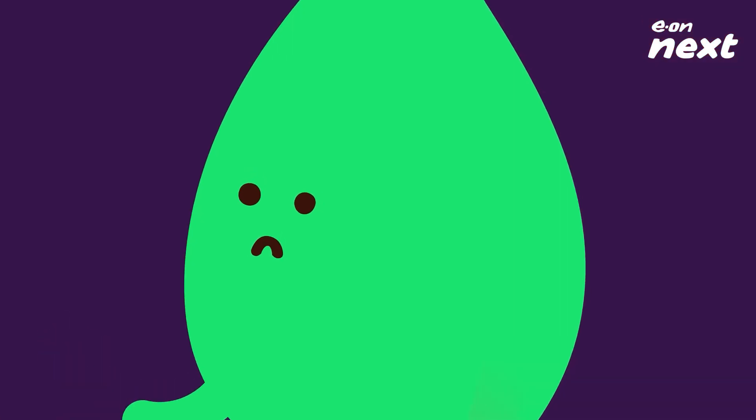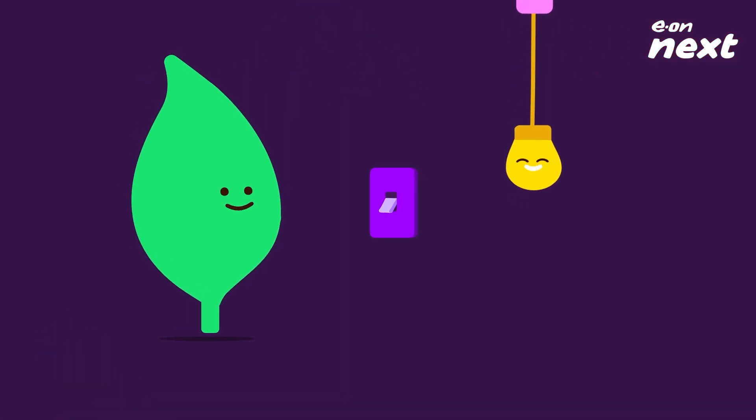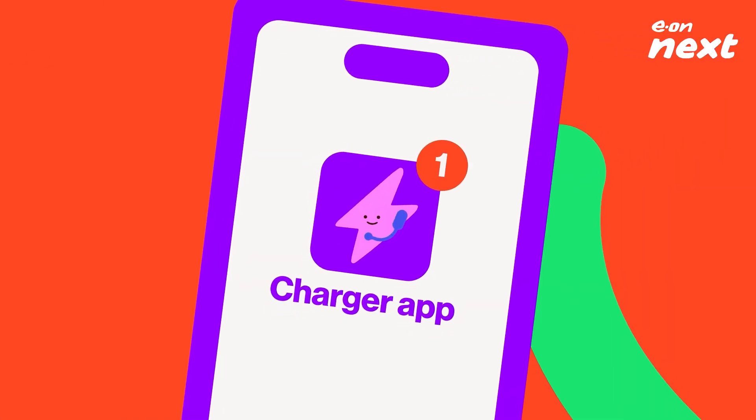The EV's not charging. Don't worry, there's a simple process and solution. If you have a charging app, you'll normally receive a notification, unless it's the app that's at fault.